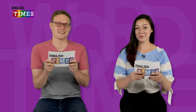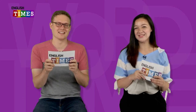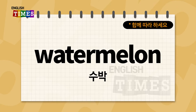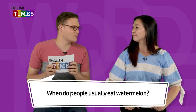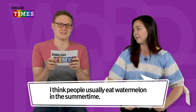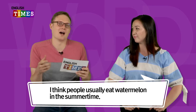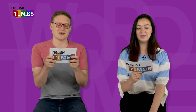여러분, 우리 이제 단어 공부를 할 거예요. Hey, John. Hi, Candice. Are you ready? I am ready. What is the first word? The first word is watermelon. 수박이 watermelon이에요. Watermelon. When do people usually eat watermelon? I think people usually eat watermelon in the summertime, because it's cool and refreshing. You like watermelon? I do. Watermelon. 수박이 watermelon이에요.